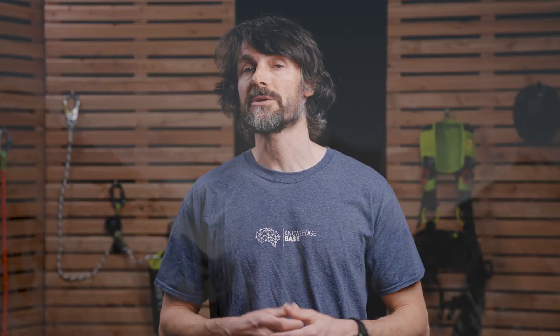My name is Florian Hellberg from the Ehlenried Knowledge Base. Today we will take a closer look at the issue of pendulum falls in a follower system according to EN 353-2.